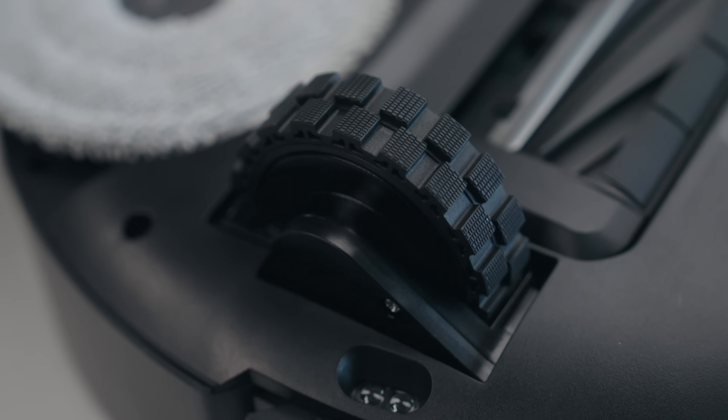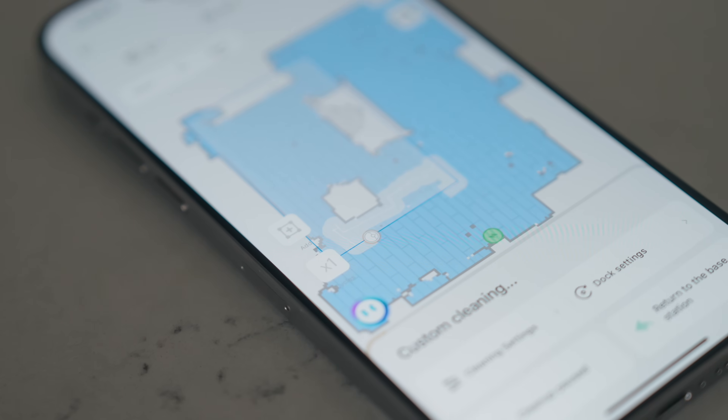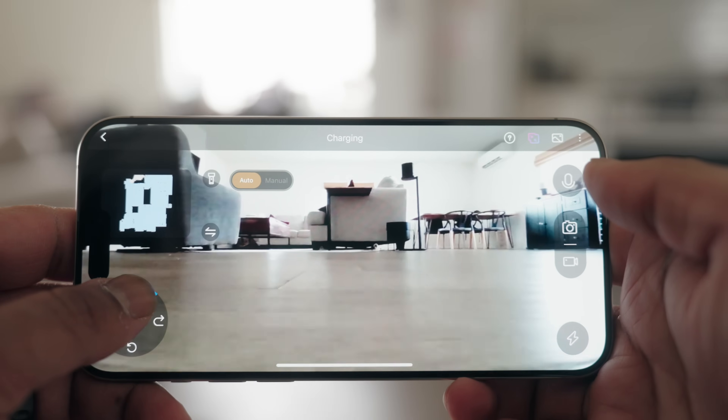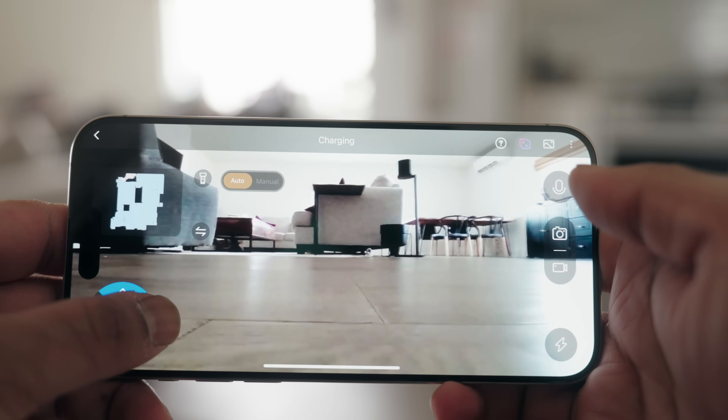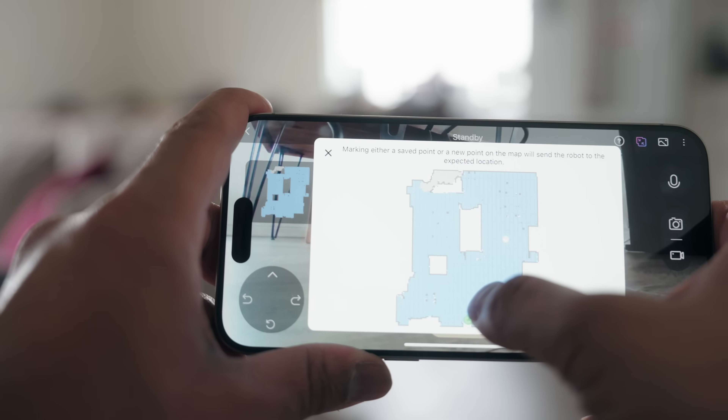Besides all this hardware, you also need solid software to run everything. The Dreamy app is actually quite capable — you can see the entire mapped-out area of your house, remotely control the robot, and even get a real live video feed. So if you're out of the house and want to check on your plants or check security, you can jump into the robot and control it remotely.